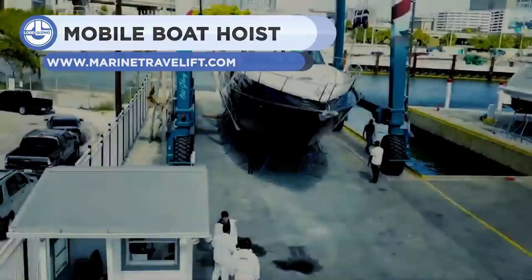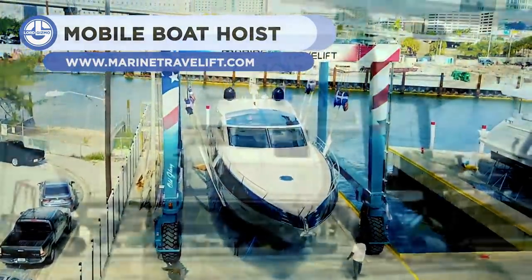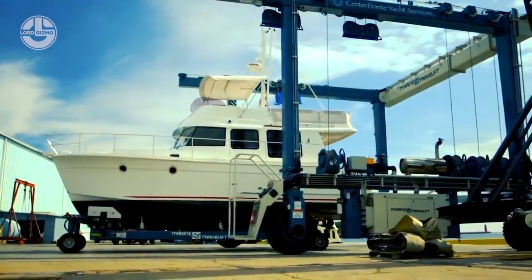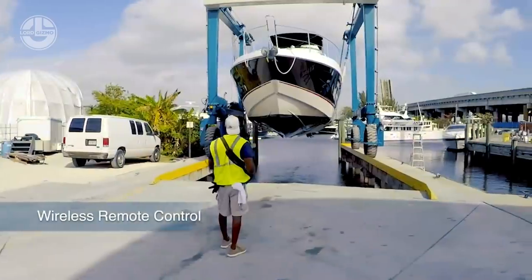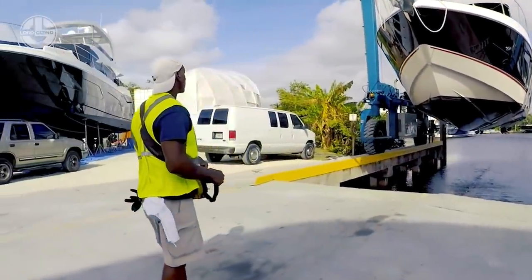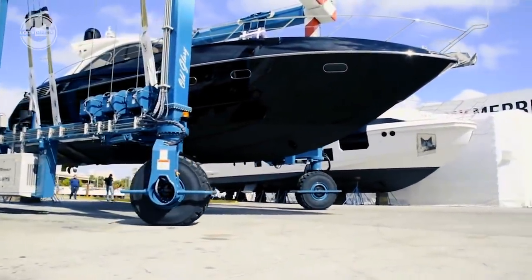The Mobile Boat Hoist by Marine Travel Lift is the boat lifter you need to ease all of your problems. It is able to lift powerboats, sailboats, tugs, and fishing boats with a lifting capacity of 75,000 kilograms or 165,000 pounds. The intelligent readout system and mechanical 90-degree steering wheel make it a lifter with a lot of muscle of its own.